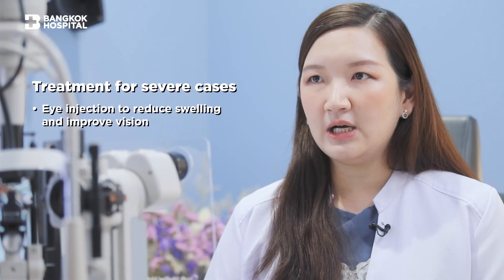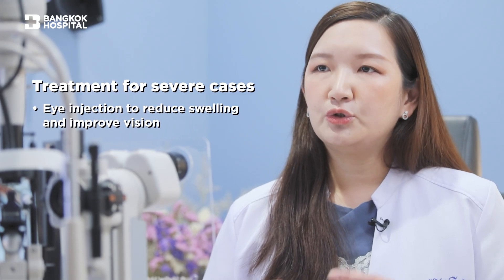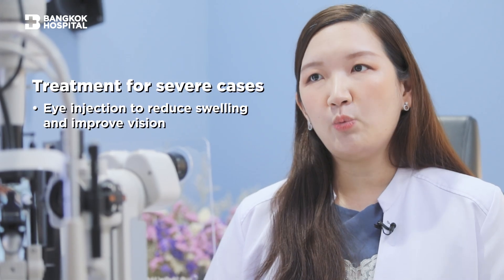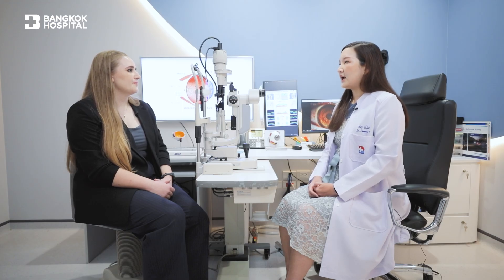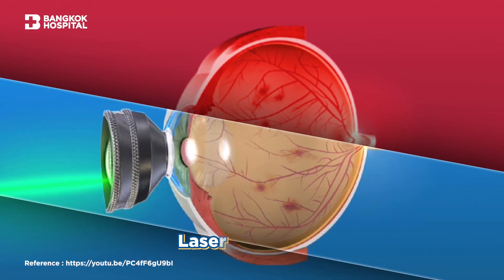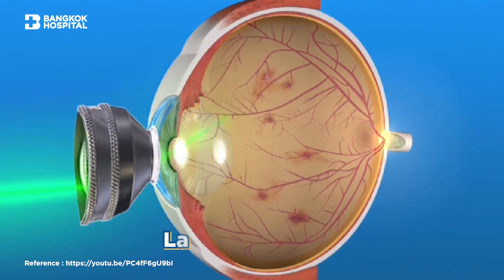For more severe cases where there is some swelling in the back of the eyes — or what we call diabetic macular edema — you may need injections into the eye to try to control the swelling, make the swelling go away and potentially increase your eyesight, improve your vision. For more severe cases where there are abnormal vessel growth, you may require laser treatment. Laser treatment can also be used for swelling outside the center.